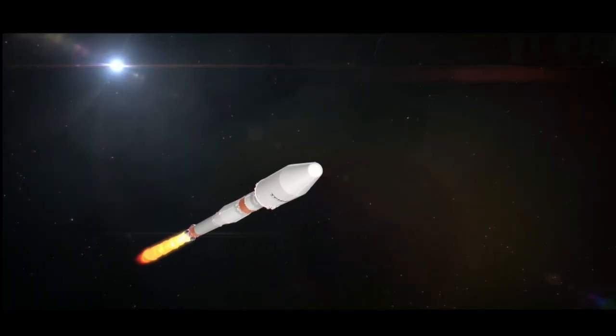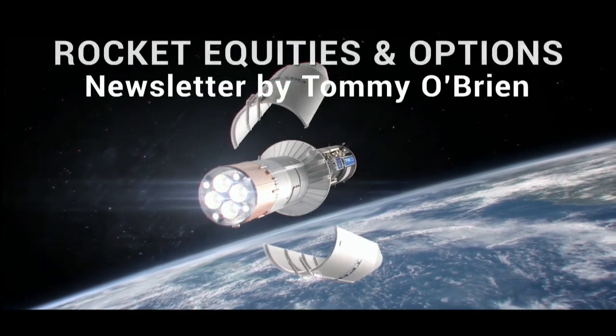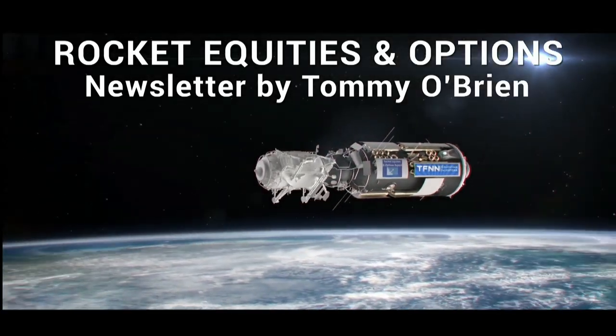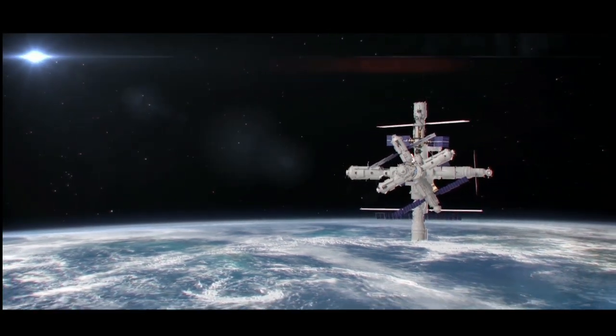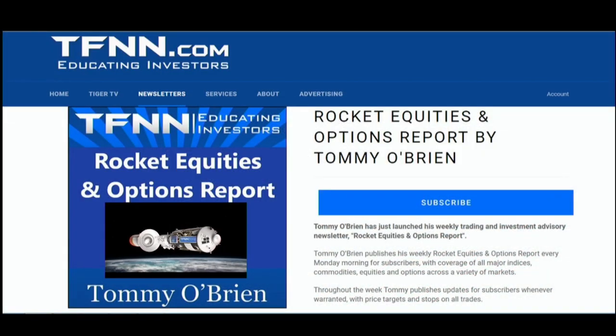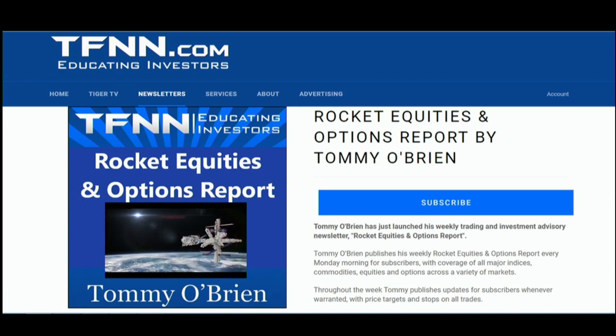If you're looking for potential trading setups in the stock market, then Rocket Equities and Options Report is a newsletter you should try. Tommy O'Brien delivers options and equity trades when the markets present them, using a combination of fundamentals and technicals. Sign up for Rocket Equities and Options Report today with a 30-day money-back guarantee. Visit the front page of TFNN.com.